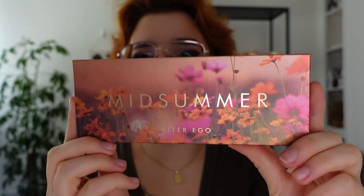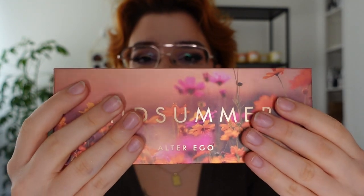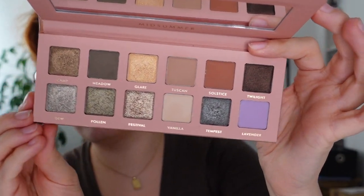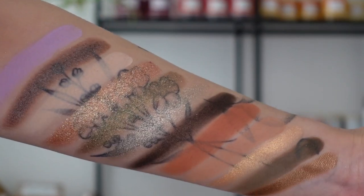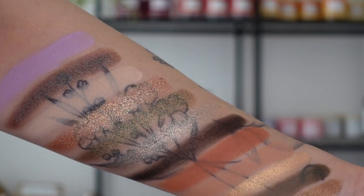We're starting off with Midsommar right here. I really like the packaging of their products — it feels really nice in your hands. The design carries on over on the back and there's a bit of information on the palette. You do get a mirror and it has a magnetic closure. It is a 12-pan palette with five mattes and seven shimmers. Of those seven shimmers, three are smooth metallics, two are satins, and two are sparklier shimmers. This palette retails for 18 US dollars or 14 pounds.